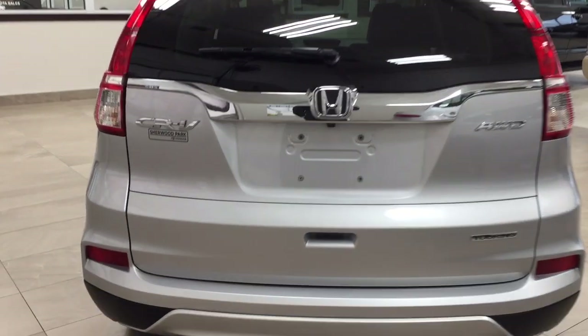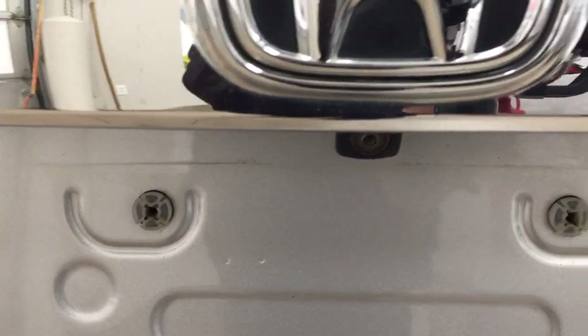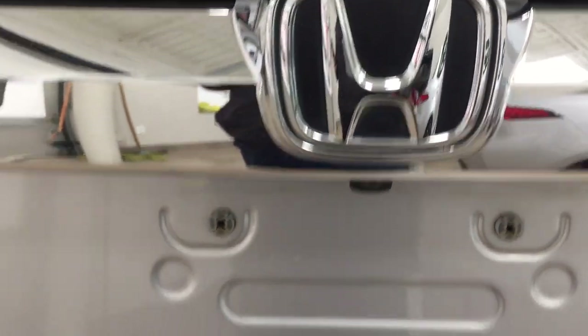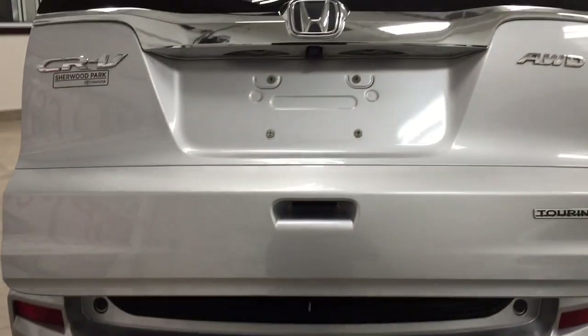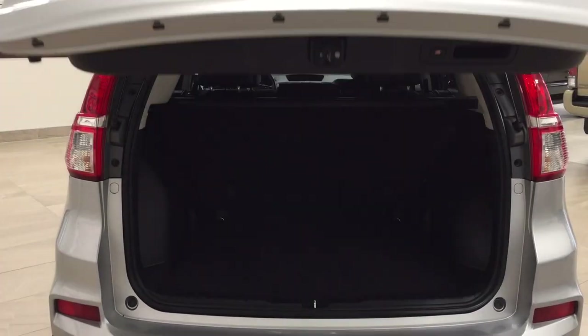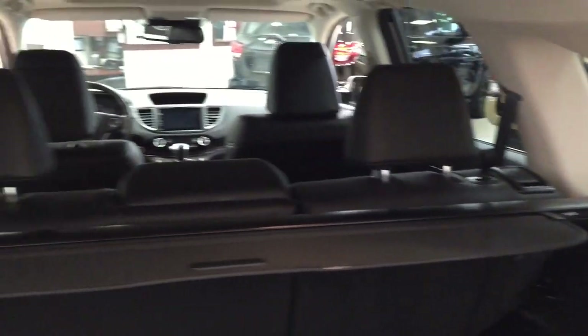Taking a look at the rear cargo area and tailgate, on the back of the tailgate you'll see your backup camera just underneath the Honda emblem, and down below you'll find your rear hatch release. Push the button once and it will open automatically. In the rear cargo space you have a cargo cover in the back so you can cover up your valuables while going from place to place.